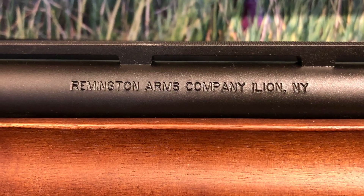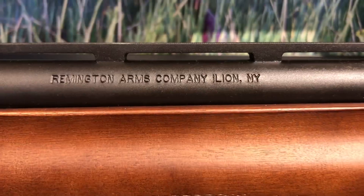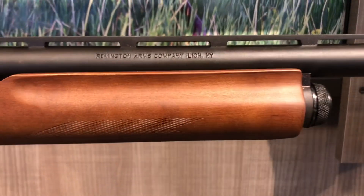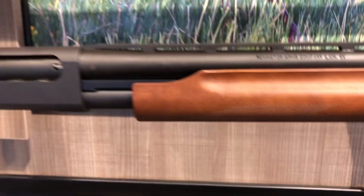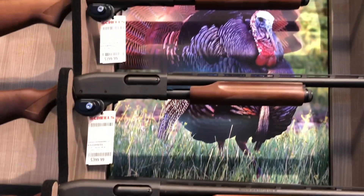Gun News in 5 Minutes or Less has brought you a handful of stories about Remington Arms resuming production as Rem Arms in their Ilion, New York plant. Here's a first look at what they're cranking out the door.